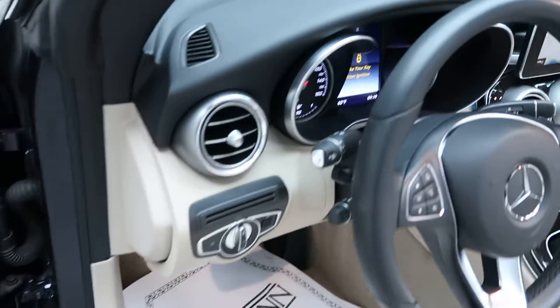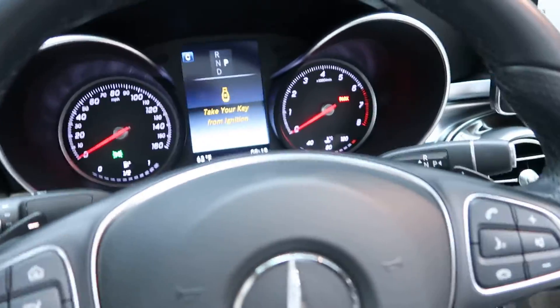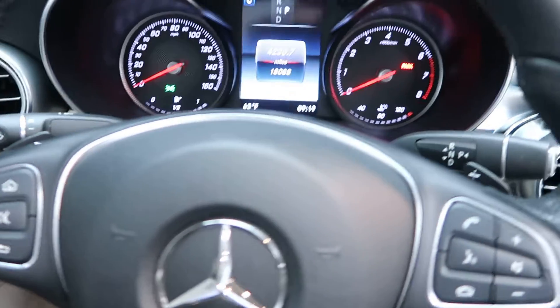Hopping in, we've got our steering wheel controls with Bluetooth capabilities and paddle shifters for extra performance.